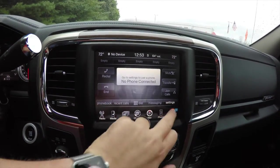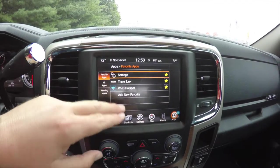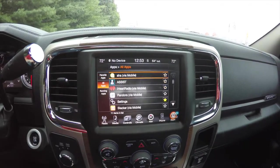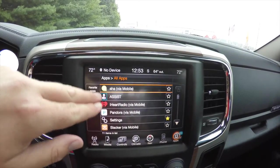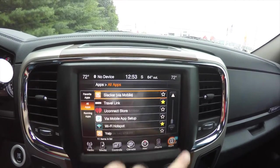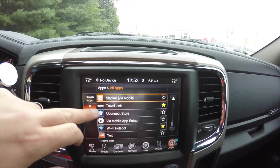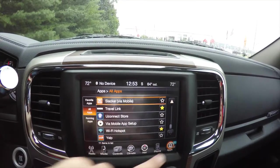The touchscreen also features your phone menu and UConnect apps, including SiriusXM Travel Link, a Wi-Fi hotspot, and various apps through UConnect such as Aha, iHeartRadio, Pandora, Slacker, Travel Link, UConnect Store, Wi-Fi hotspot, and Yelp.